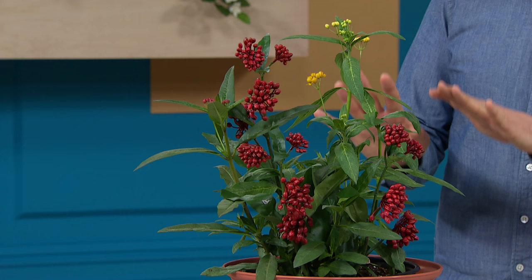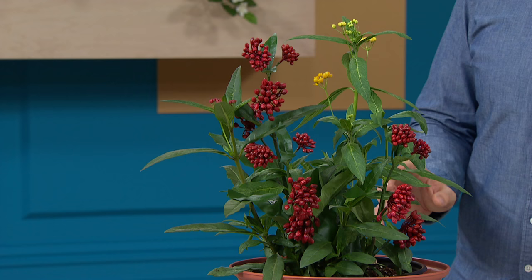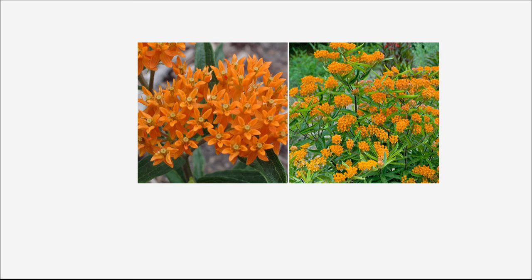It also grows in wet soils as well as dry soils, and it will grow in all areas of the US. It's hardy, so it will come back every year and will be swarmed with butterflies — that's why they call it the butterfly plant. Let's show you some photos and videos of this in full bloom. It does start with a red bud.